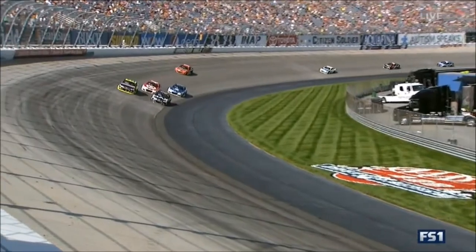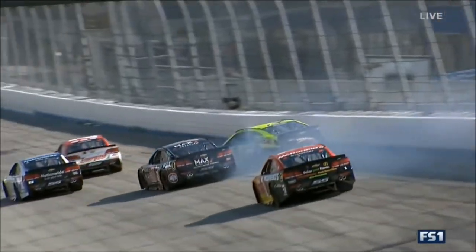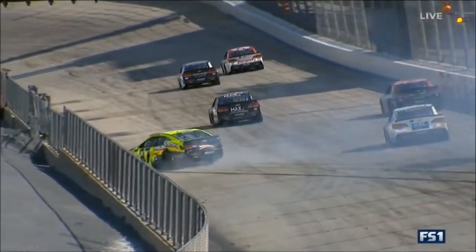Incredible heads-up moment and move by Kyle Larson. He was in the high lane and then moved down, shot down right in front of Dale Jr. to clear this. Wow. He might have seen that coming. It seems like he did.